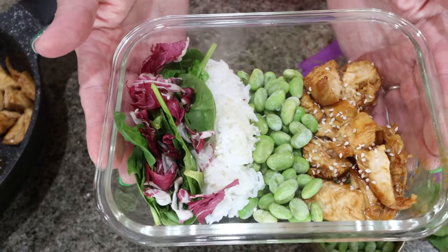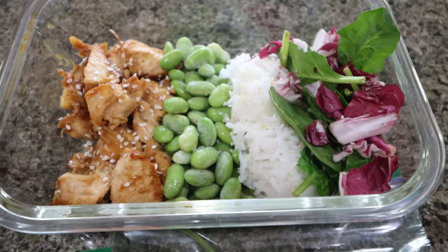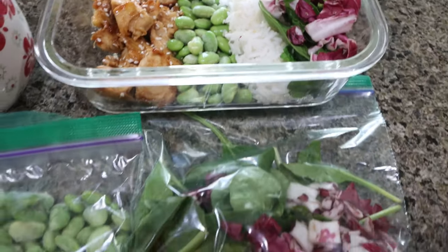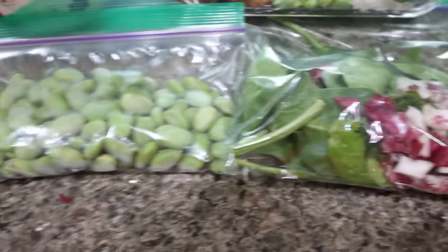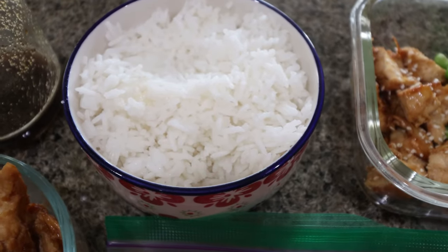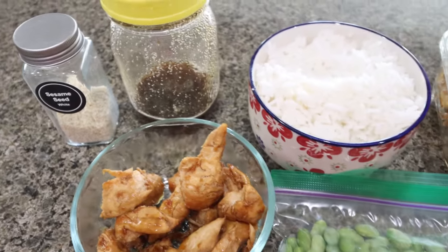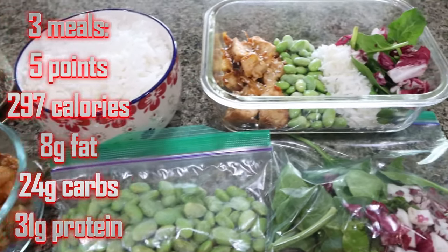Here is my completed lunch bento box — how cute is this? What a great healthy lunch. I packaged everything up for the week: spinach and radicchio, edamame, rice in a bowl, the chicken, my dressing, and sesame seeds. I'll put all the points, calories, macros, and serving size on the screen for you, as well as how to track and build the recipe in the Trainist app.